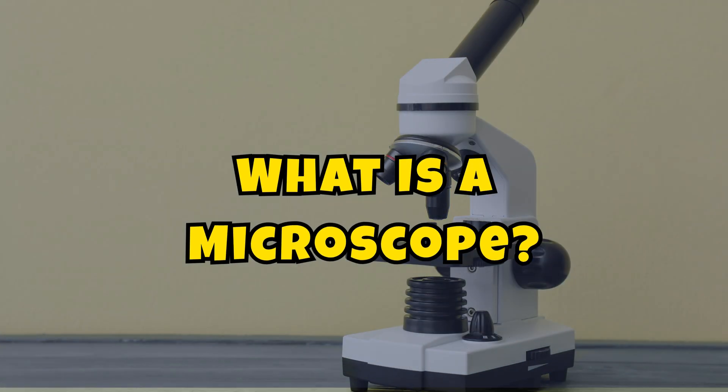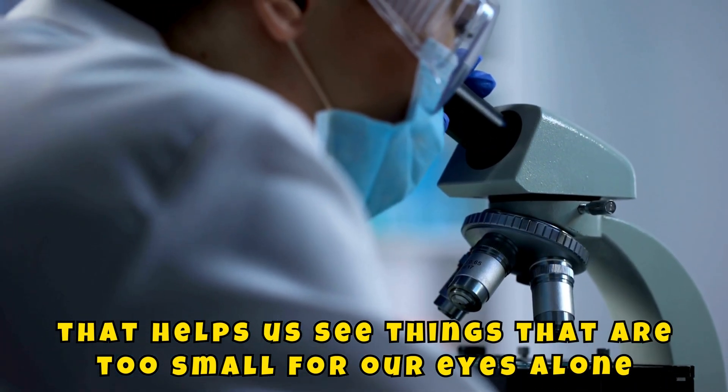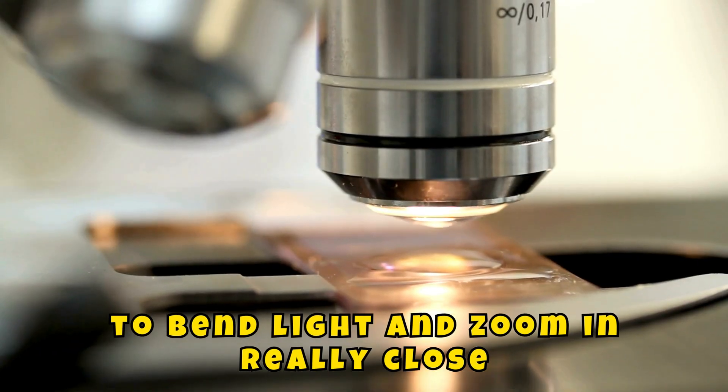What is a microscope? A microscope is a special tool that helps us see things that are too small for our eyes alone. It uses lenses, just like in glasses or magnifying glasses, to bend light and zoom in really close.